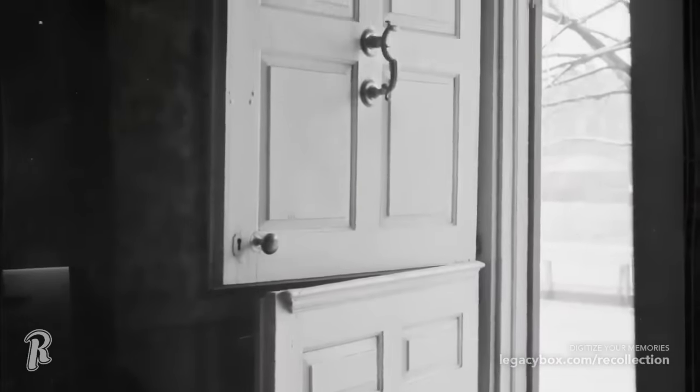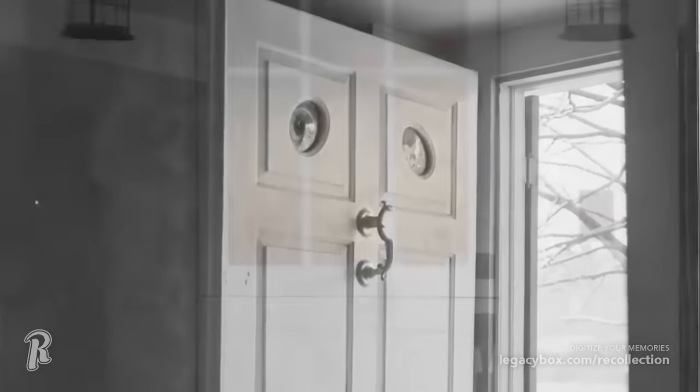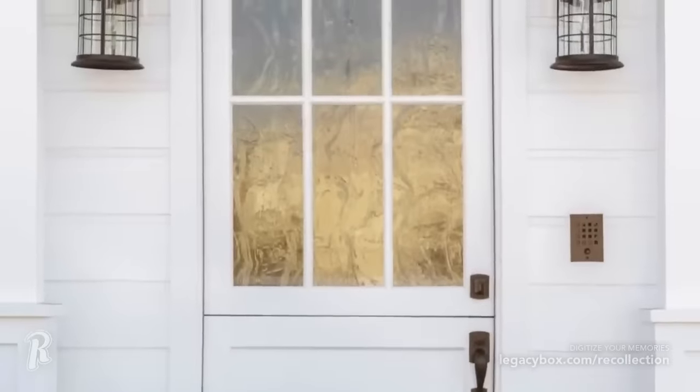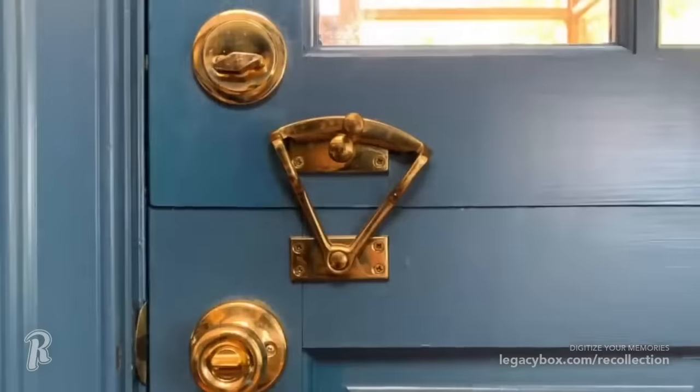Dutch doors were popular with 18th century Dutch settlers, and they are doors that are split horizontally in the middle. This would allow you to open just the top to let in the sun and air, while at the same time keeping out animals.